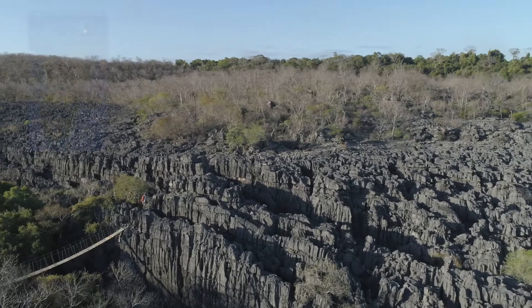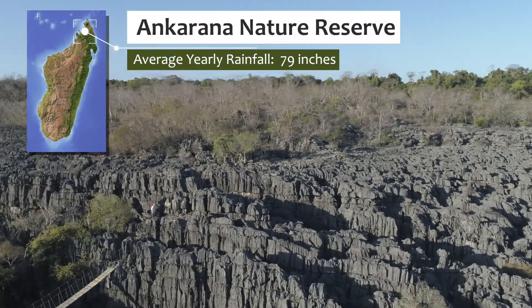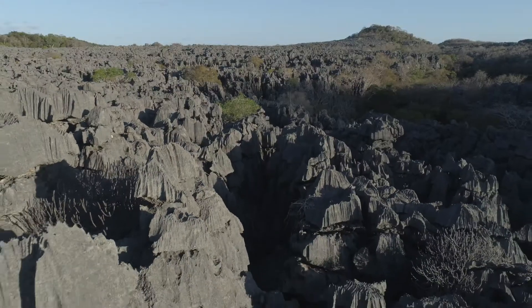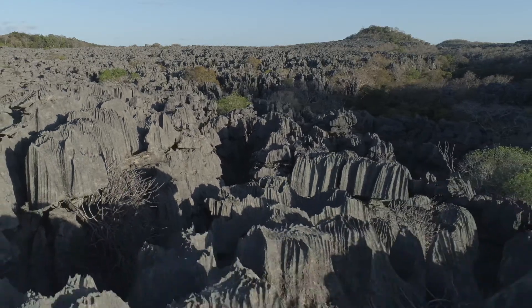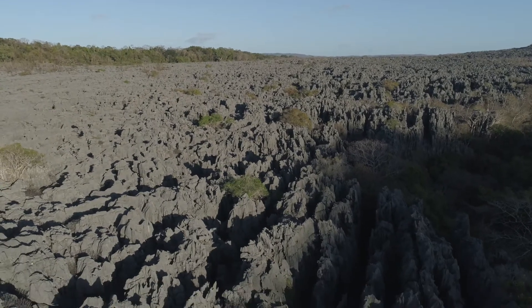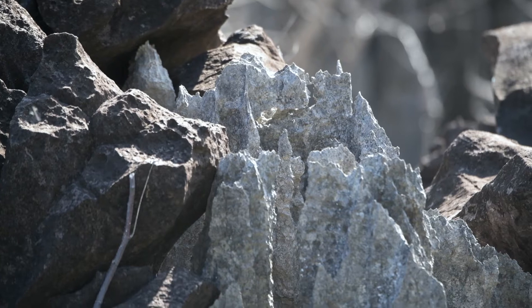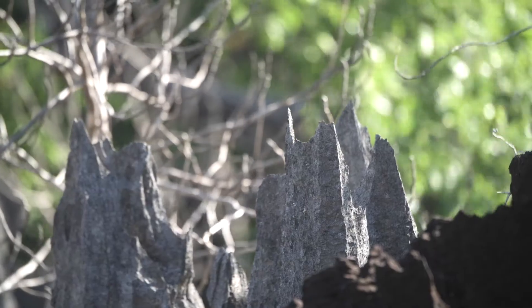Rainfall can create the most interesting environments. This massive limestone rock formation is called a singi, a Malagasy word that translates to 'where one cannot walk barefoot.' Its rock spires can be up to 230 feet tall with razor-sharp tips, earning the name the Forest of Knives.